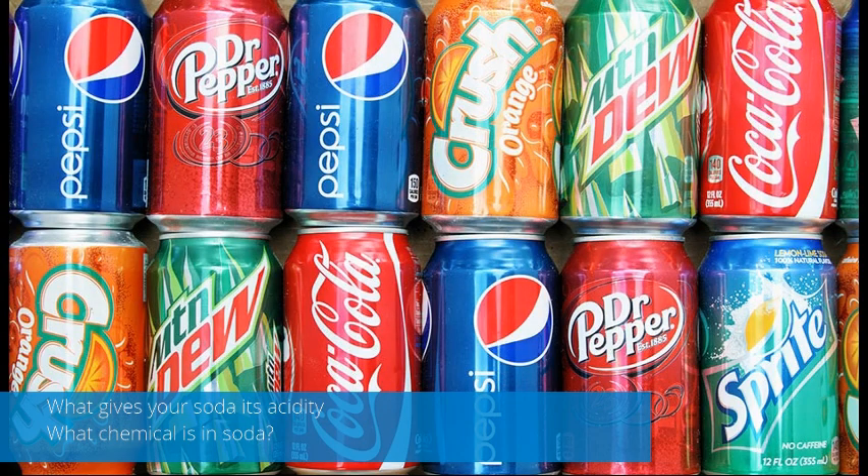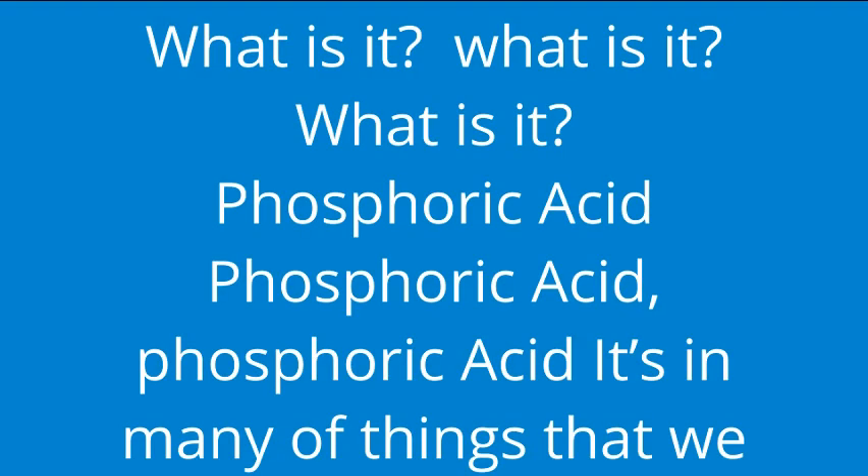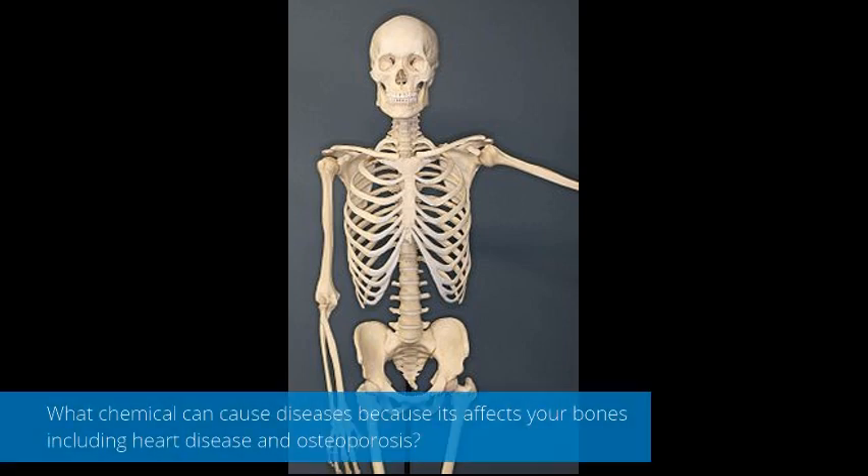What is in your soda? It's acidity. What chemical is in soda? What is this colorless chemical? What is it? It's found in many of the things that we eat and drink. What chemical can cause diseases because it affects your blood, including heart disease and atherosclerosis?